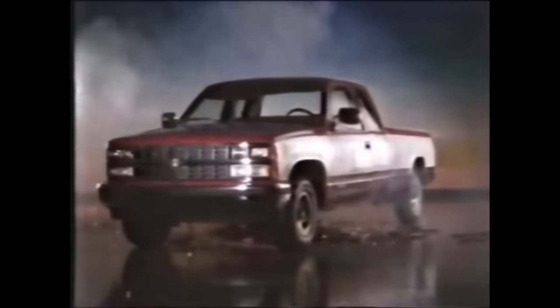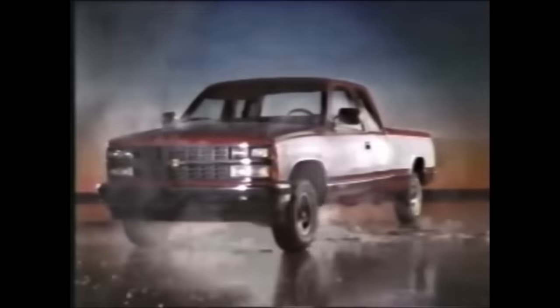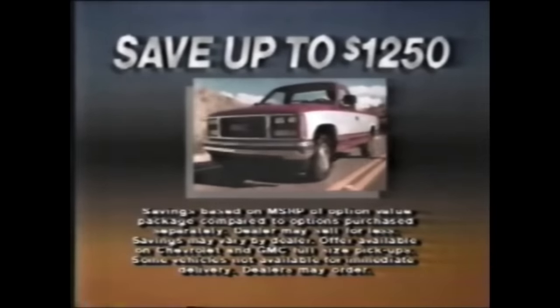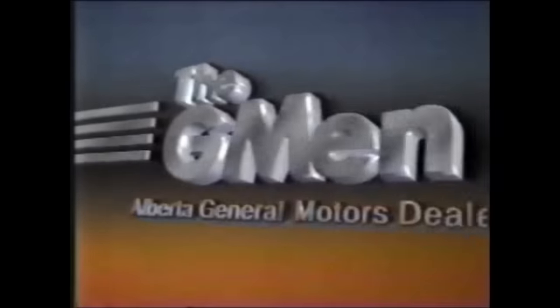GM says the full-size trucks are pretty tough, eh? Talk is cheap. Come on, show us how tough you are. I dare you. The G-Men are tired of the cheap shots. Pound for pound, feature for feature, GM's full-size pickups are the toughest. Now save up to $1,250 on comfort and performance value packages on selected Chevy and GMC full-size pickups. See your Alberta G-Men for more detail.